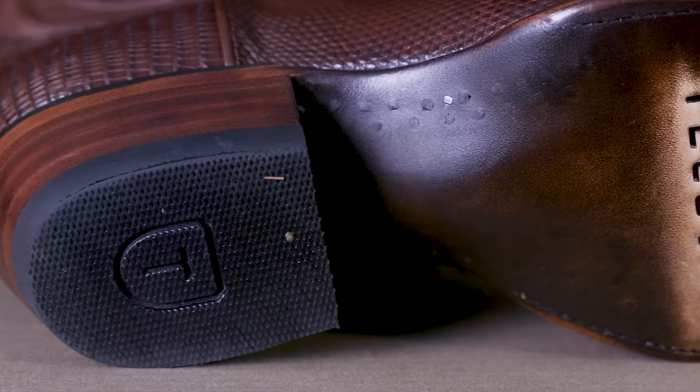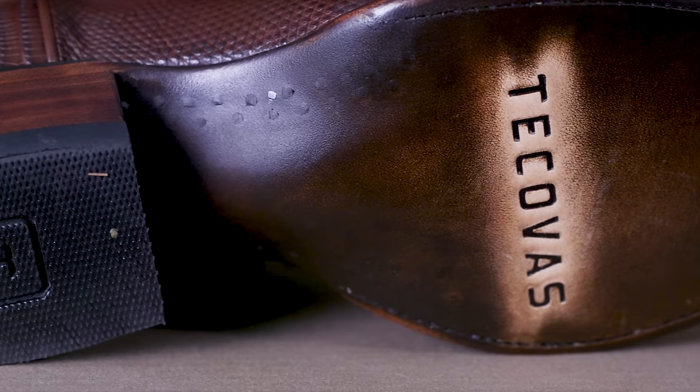Let's talk about the construction. It's basically the same no matter what type of leather you end up getting. This has a three-quarter Goodyear welt on it. These are lemon wood pegs, which is very traditional in Western footwear. They drill a hole and hammer these pegs through the sole into the midsole. The benefit of lemon wood pegs is that they swell and contract when they get wet along with the leather, forming a more integral part — unlike nails, which don't expand and can get worked out over time.